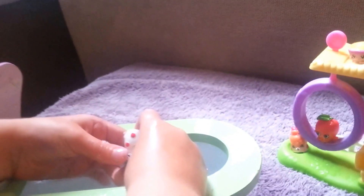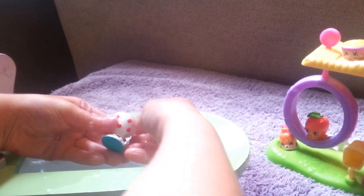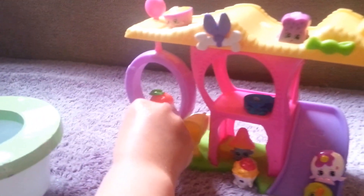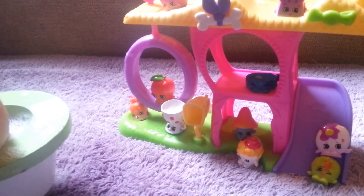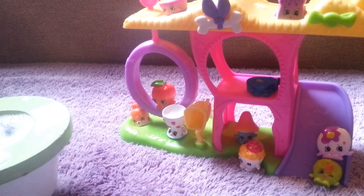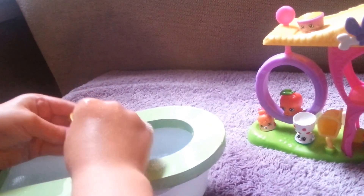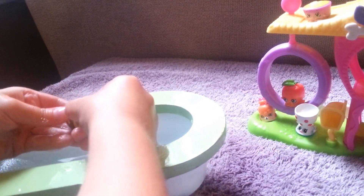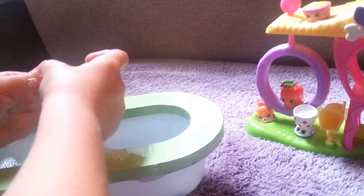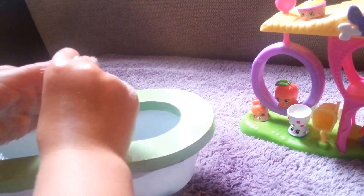Egg or egg cup. That's a cute one. Egg or egg cup. Who else is in here? Dolly Donut. She's cute. I need to get this out - it's stuck in there. Poke the Play-Doh out. There, now she can be clean.